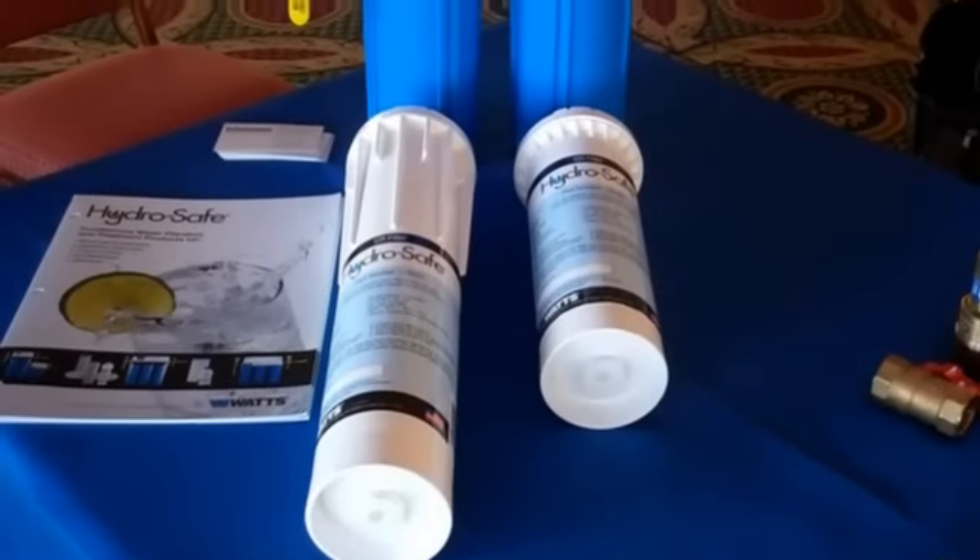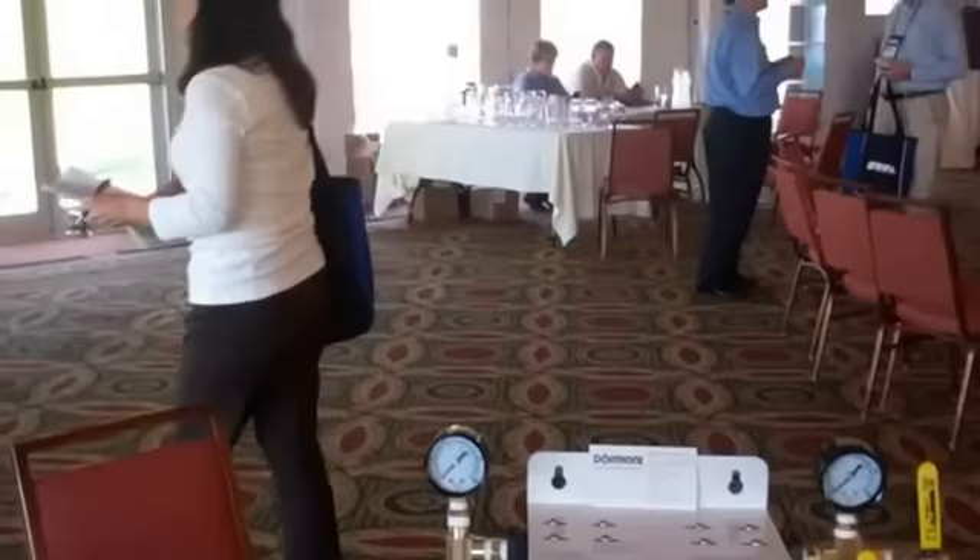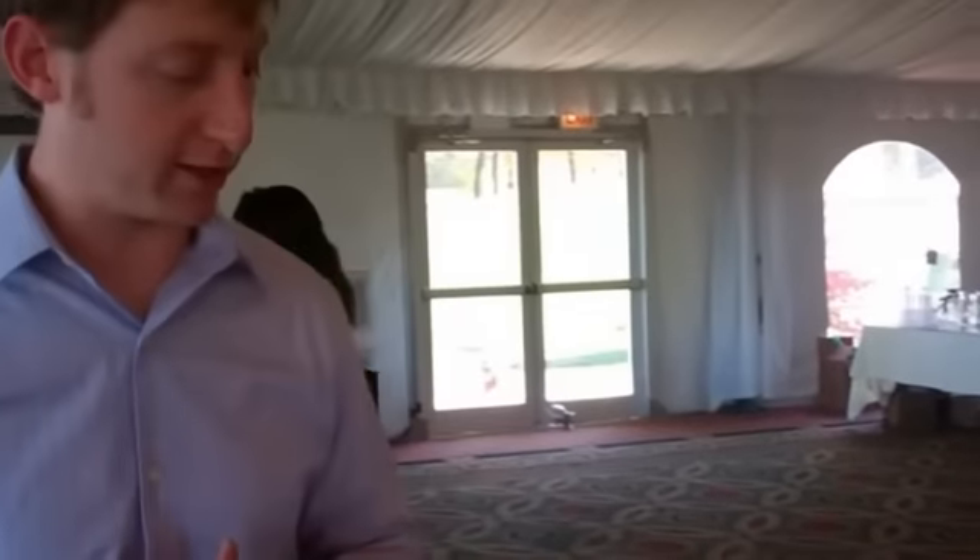All you have to do is let us know what filter system you need. We can cross-reference it to the one that's already out there, and we'll go ahead and get you hooked up with a HydroSafe filter at a very competitive price.